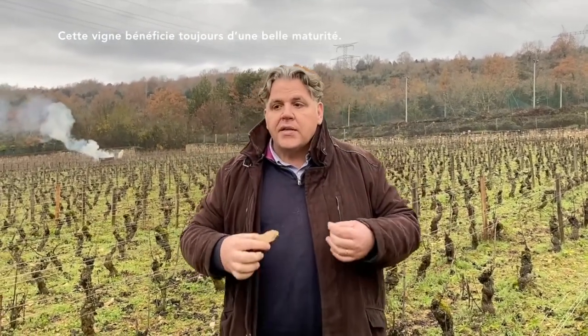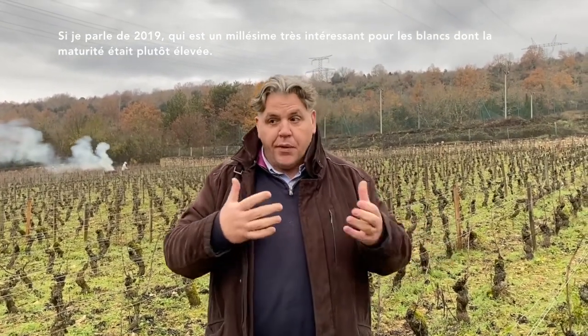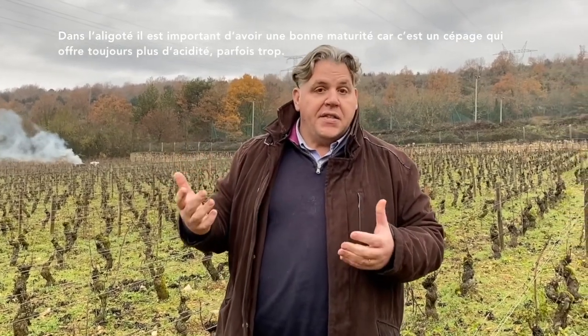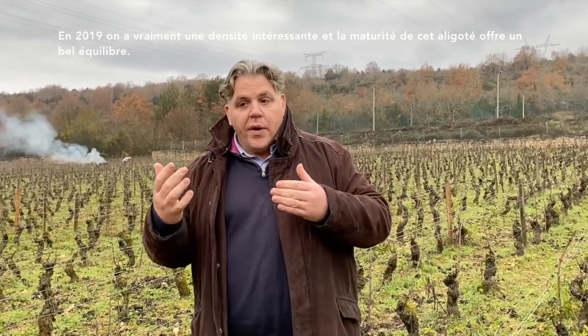So this vineyard always has very good maturity. If I talk about the 2019 vintage — it's a very interesting vintage for whites as well as reds. For the white, the maturity was very high, and in Aligoté it's very important to have good maturity because it's a variety that always has a little bit of acidity, sometimes too high. Since 10 years we begin to see change with global warming, and the Aligoté is really much more ripe than what we had in the past. In 2019 we have very interesting density, and the ripeness combined with the acidity of this variety offers a very excellent balance.